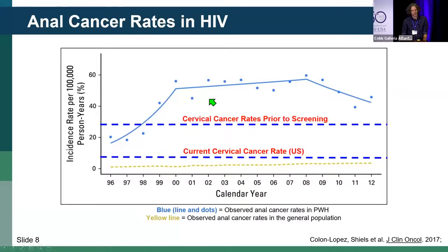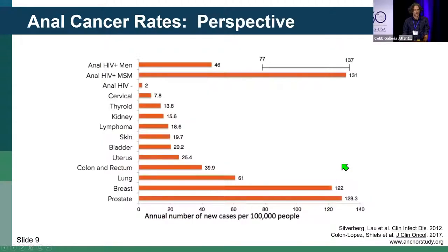I'm going to superimpose here the cervical cancer rates historically prior to widespread screening programs in the U.S. and the current rates. As you can see, in persons with HIV the rates of anal cancer are clearly much higher compared to the general population, where anal cancer remains a fairly rare diagnosis. To put this into perspective with other cancers — this graph was taken from the ANCHOR study team's recruitment tool — if you look at anal cancer in HIV-positive men and men who have sex with men, the rates approximate the incidence rates of other common cancers for which we screen, and exceed the rates of cancers such as colorectal cancer for which there are screening guidelines.